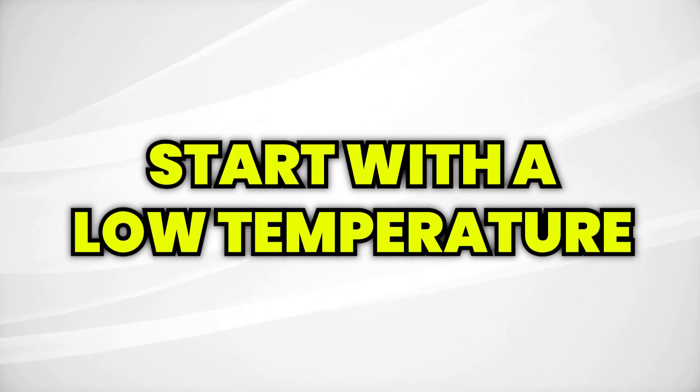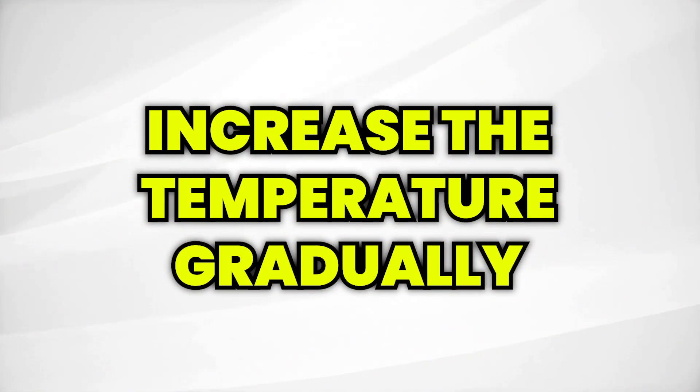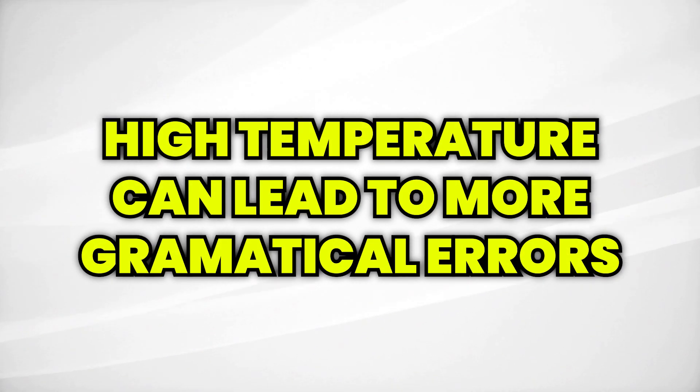So how can you use temperature effectively in the OpenAI Playground? Here are a few tips to keep in mind. Start with a low temperature to get a feel of what the model has learned through your data. After that, increase temperature gradually to have more creativity and diversity in your results. Experiment with different temperature settings depending on the style of your different prompts — some prompts may benefit from more predictable responses, whilst others need more creativity. Also, keep in mind that a higher temperature can lead to more grammatical errors, so you must be prepared to do some filtering and final checks.